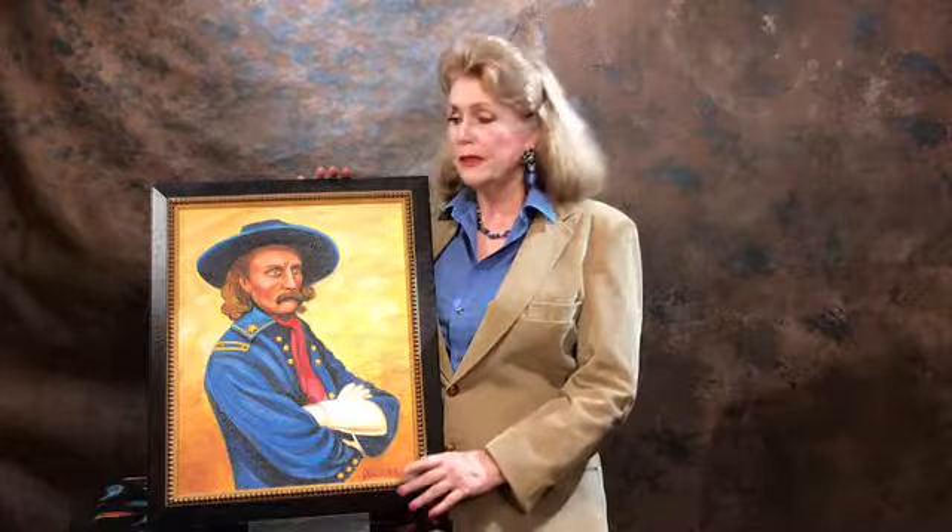My journey started with doing this painting first, and then I decided to do Custer's Last Stand, and then after that painting I decided to do Chief Sitting Bull, and then after that painting I decided to do the Wild Bill West Show.